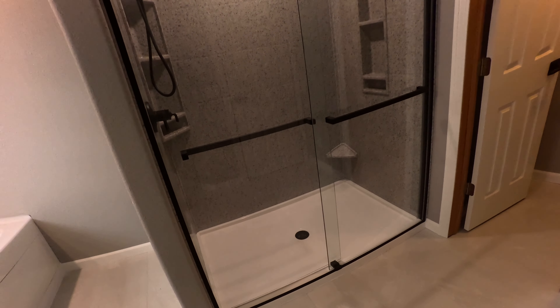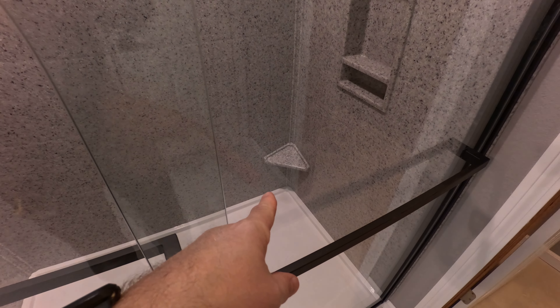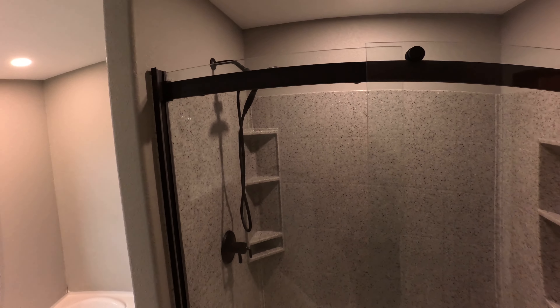This is the onyx shower — it went from a 48-inch stand-up shower to a 60-inch shower with onyx panels. It's got the corner niche, the foot/shaving shelf, and a recessed niche. There's a matte black shower door — semi-frameless, actually frameless since there's no frame on the glass.